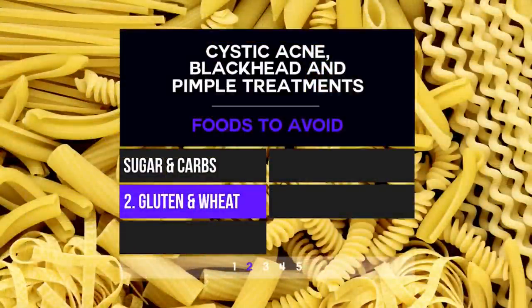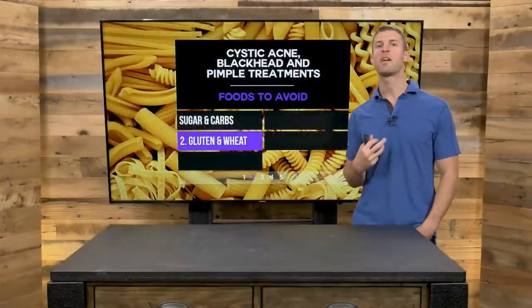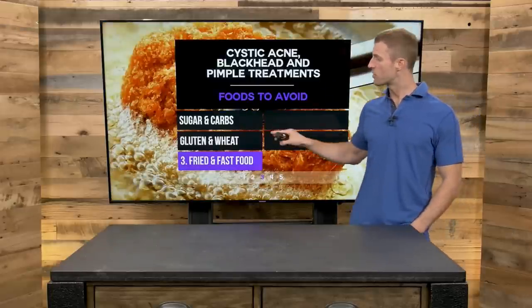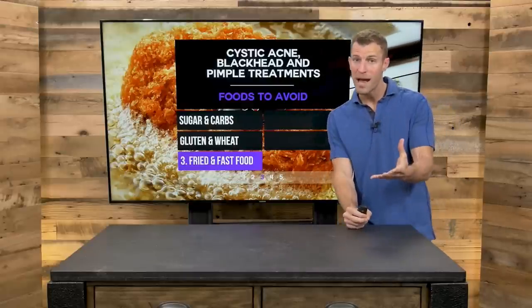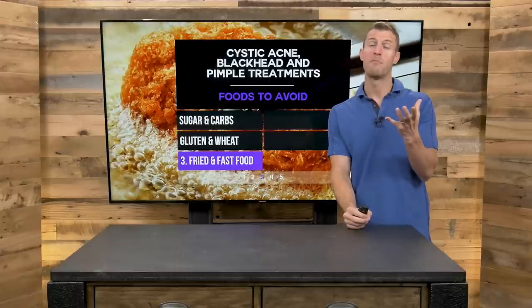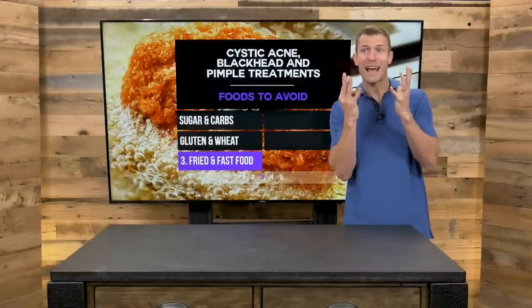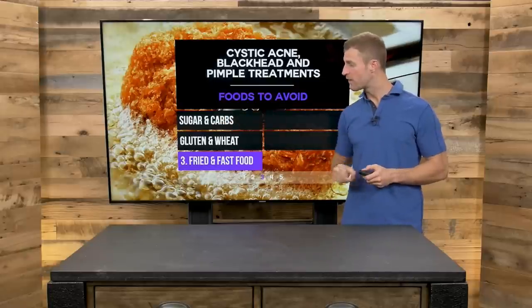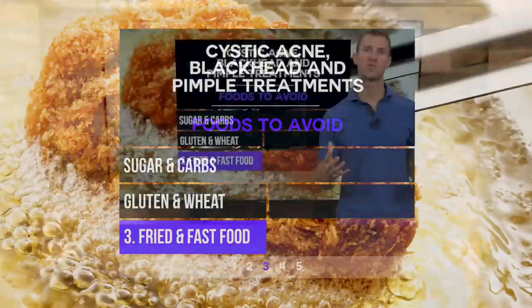Number two, get rid of gluten and wheat. Don't consume wheat bread products — if you're going to consume grains, oat flour or rice flour are much better options. Gluten and wheat cause a lot of inflammation. Remember, inflammation along with hormone imbalance, too much bad oil, and bad bacteria all combine to create acne. Sugar causes inflammation, and gluten causes inflammation.